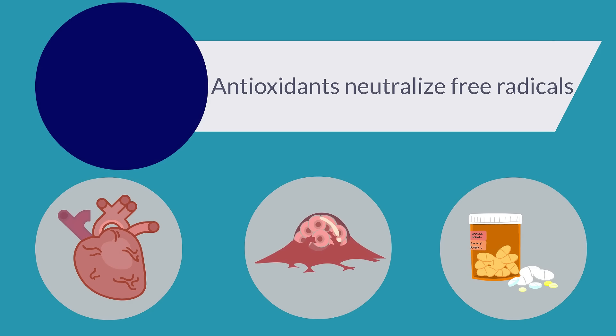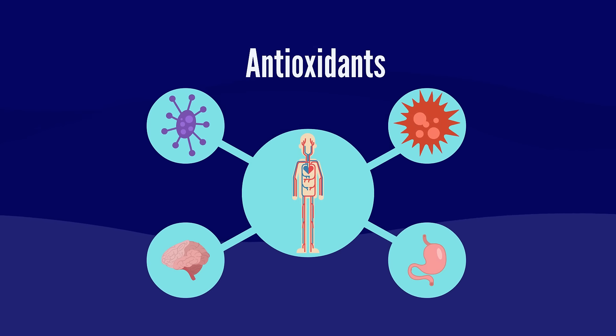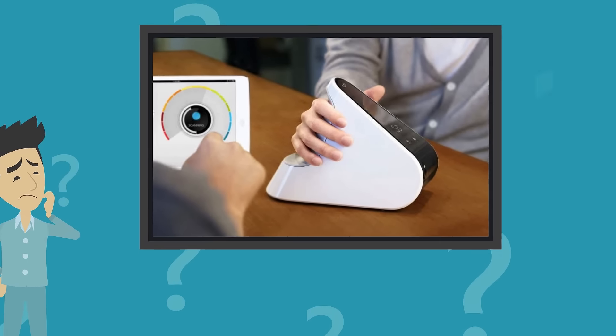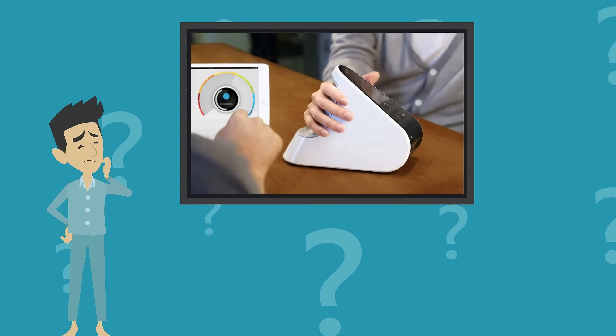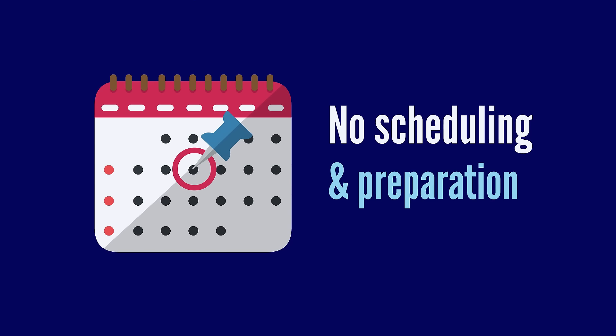Antioxidants neutralize free radicals with the help of your body's ability and reduce cellular damage. The Biophotonic Scanner measures antioxidants in your body in less than a minute. The process is easy, painless, and can be done anytime — no scheduling or preparation required.